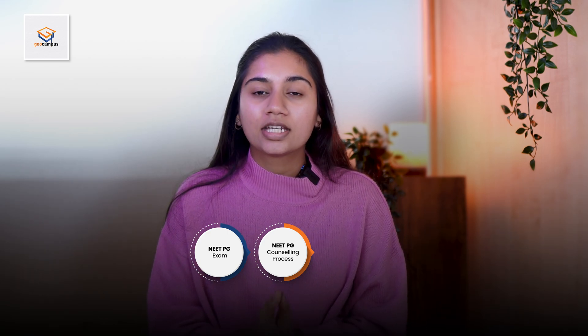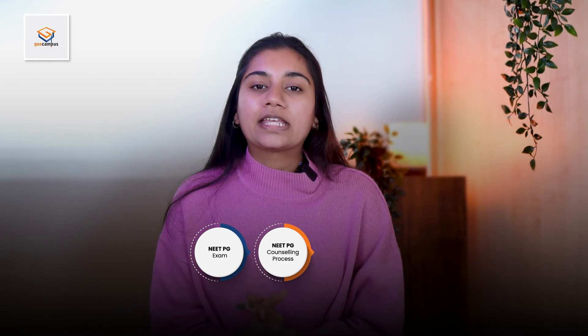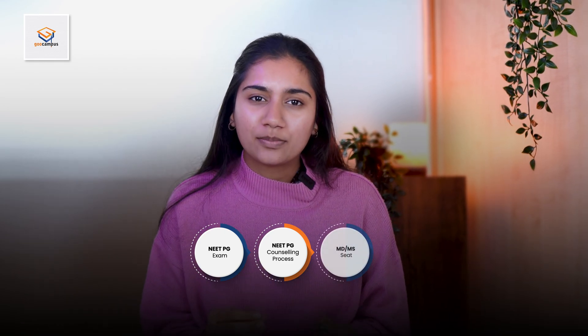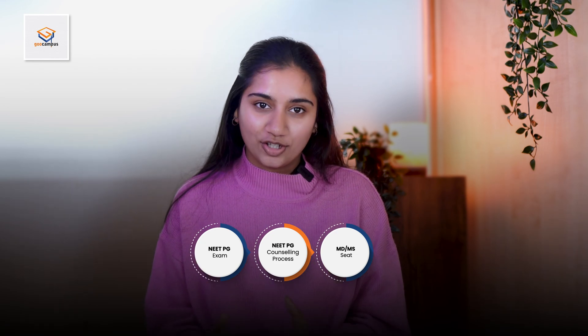Given the number of seats and high competition, there is a probability that Dr. Raj may or may not secure a seat despite multiple counseling rounds. In case he successfully gets an MD or MS seat, he can complete his PG in the next three years.